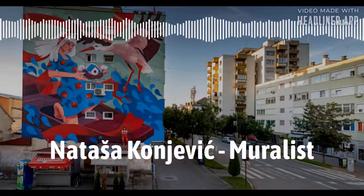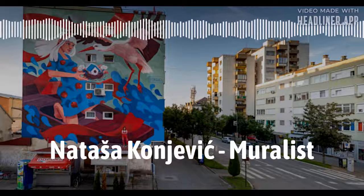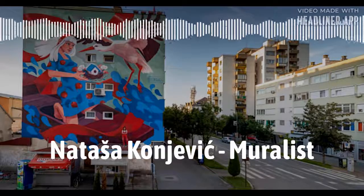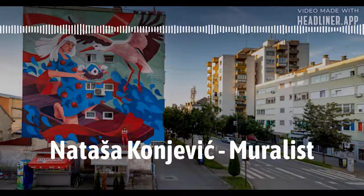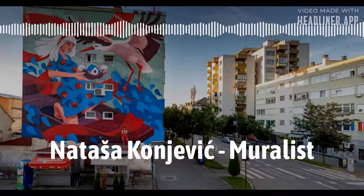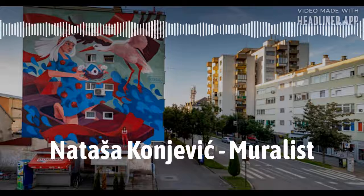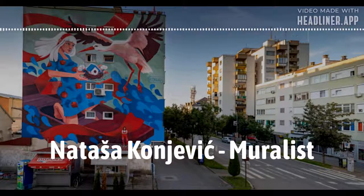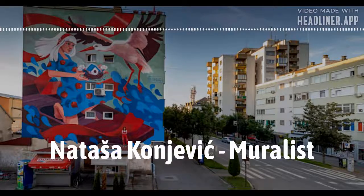I thought no more about it until I followed my good friend Dalibor, who works as a videographer on a podcast called the Escape Podcast. On one of those episodes I suddenly realized that the person who created these two murals was also drawing an amazing portrait. I do know that the person who does this - and we're going to find out more about her - is Natasha Konevich. I believe she's a Banjalučanka - that means a girl from Banja Luka.